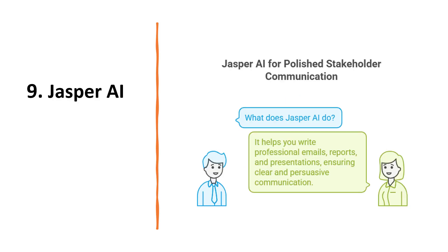The ninth tool is Jasper AI. Jasper AI helps you write professional emails, reports and presentations. It is like having a copywriter on your team, making sure your communication is clear and persuasive.